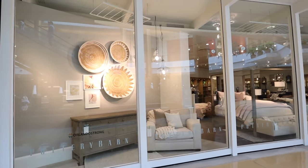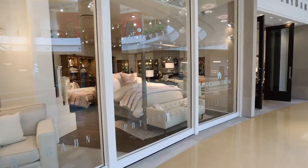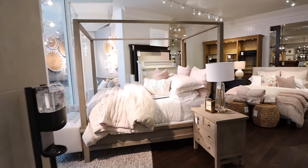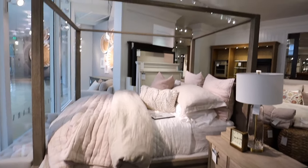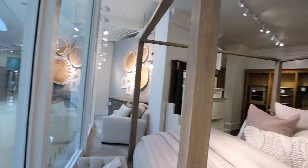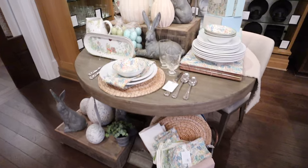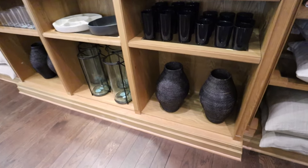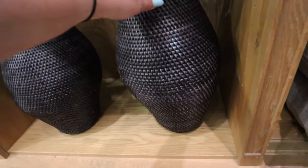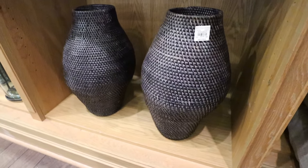Now we're heading to Pottery Barn, which is in the mall so it's super loud. Oh, it's looking good already - this is like my dream bed with the four posts. Look at this beautiful four-post bed - I think they're stunning. I want to get one for Brian and I eventually in a master bedroom makeover. Oh, they have some Easter decor - look how cute. Just like West Elm, they have a lot of home accents. This black woven vase is really pretty and it's $129.